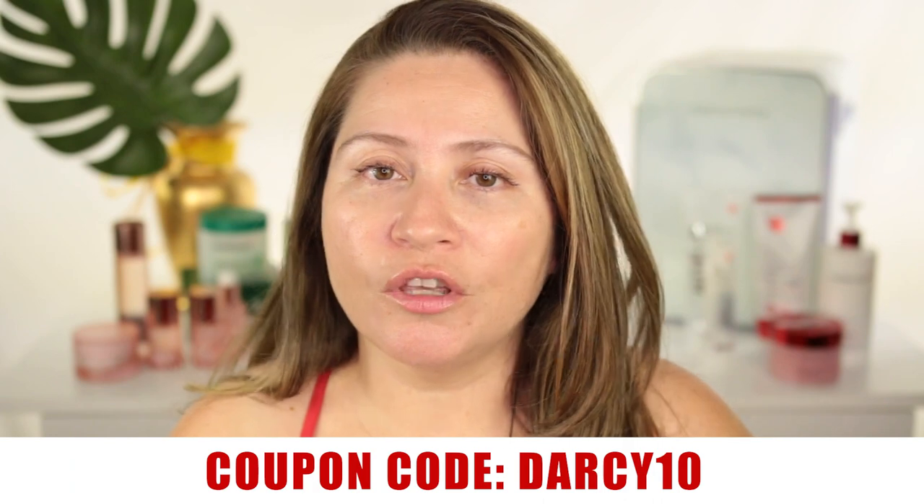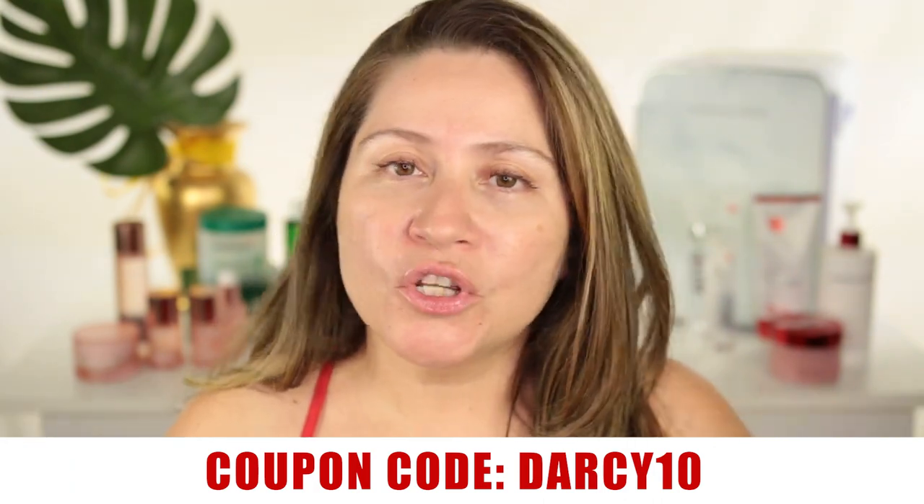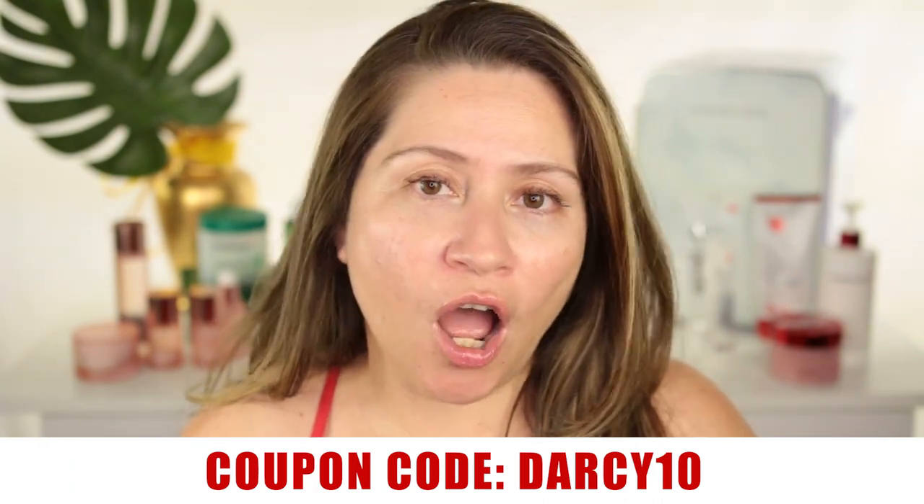I'm also super excited to use their Pore Collection, because I have very large pores that are getting bigger as I get older — and I've seen so many great before-and-afters from their pore line. Even though they send me most products, I have repurchased and purchased new ones on my own. Make sure to comment below if you've used any of the Medi-Cube skincare line and let me know which is your favorite. Thank you so much for watching — I love you and I'll see you next time!